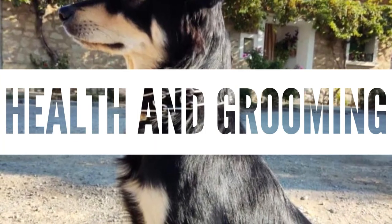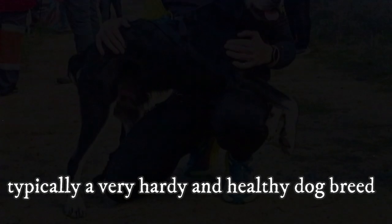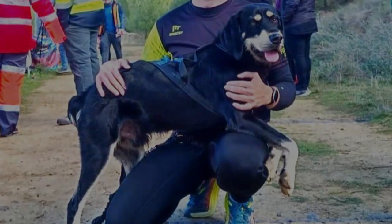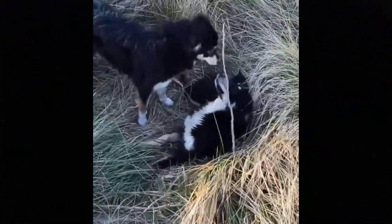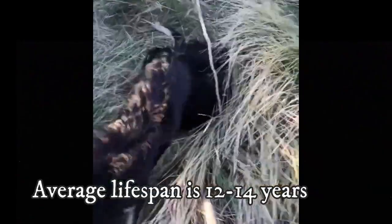There are no official studies about the health of the Candechira, but it is typically a very hardy and healthy dog breed that does not suffer much from any serious health issues. However, they can sometimes suffer from typical dog-related health issues such as joint and bone problems, eye problems, allergies, or infections. The average lifespan of the Candechira is typically between 12 to 14 years.